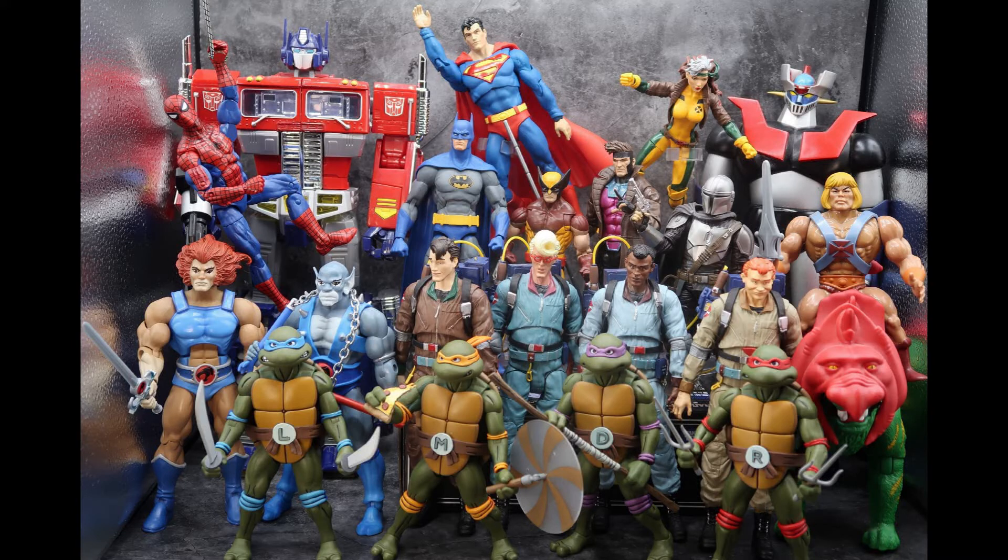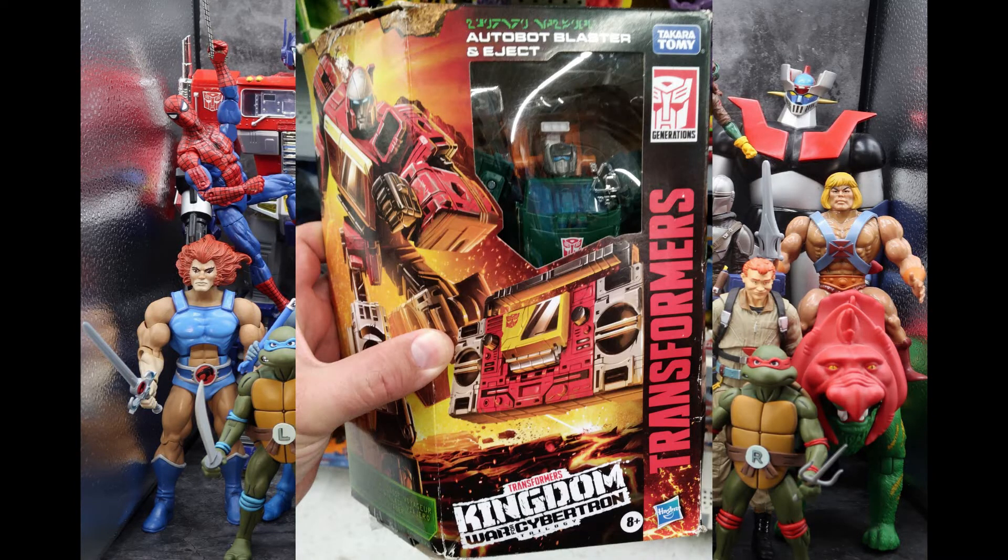The next bit at my local Walmart is going to infuriate me — and I hope it infuriates you too, because this drives me crazy! This is the Kingdom Blaster that just came out, but if you look closely, you can see Earthrise Hoist in there. Somebody wanted to steal the figure but replaced it with a figure that hasn't been on shelves in a long time. Did they bring Hoist from home and switch him out so they didn't feel as bad? This crap makes me angry. I don't know if there's a way to stop it, short of putting spider locks on all the toys.